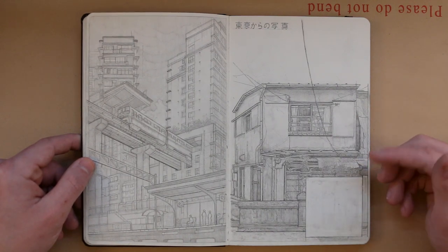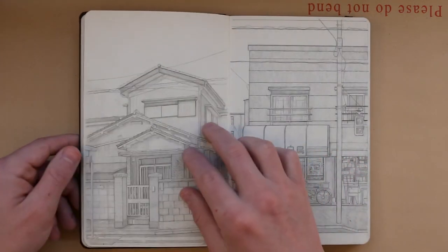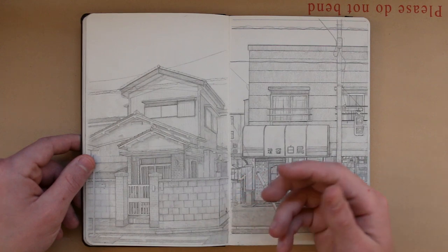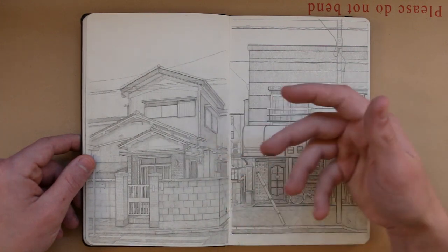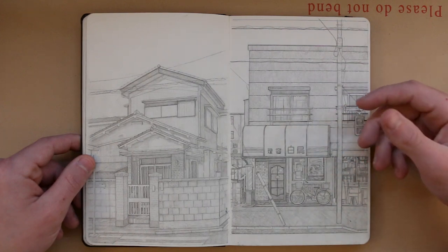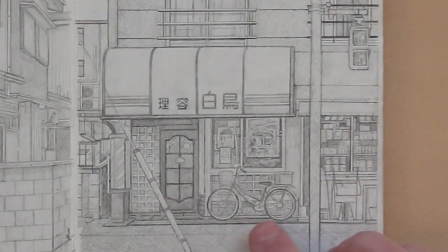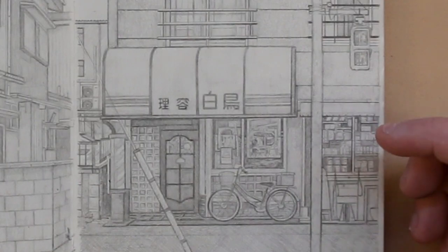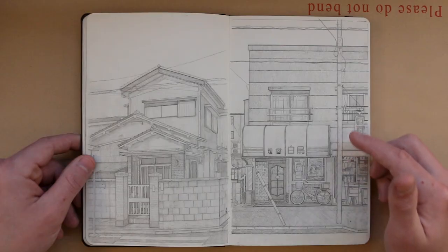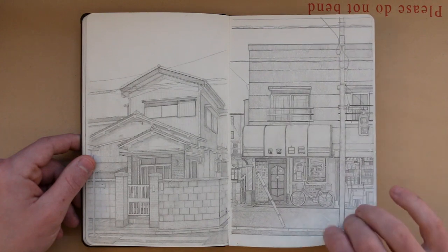If any of you guys have some ideas then let me know. Again here are two buildings that I had drawn. I often use Google Earth to look around and find interesting buildings to draw as well. The one on this side is a barber shop. I like the bicycle that's outside there. I also just appreciate how clean this one is. There's this lamp post in front and these wires above.